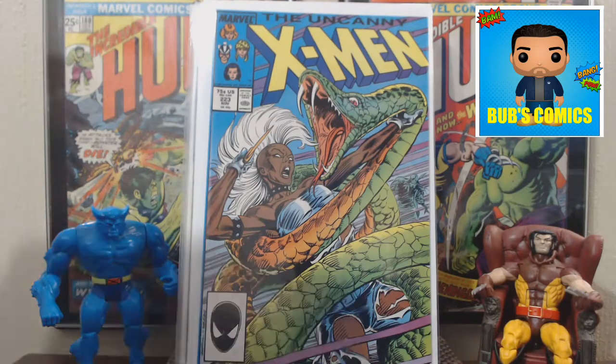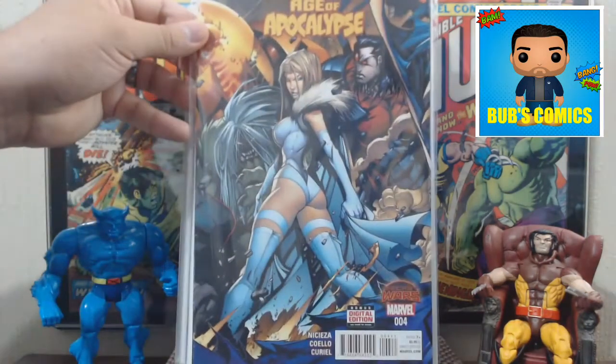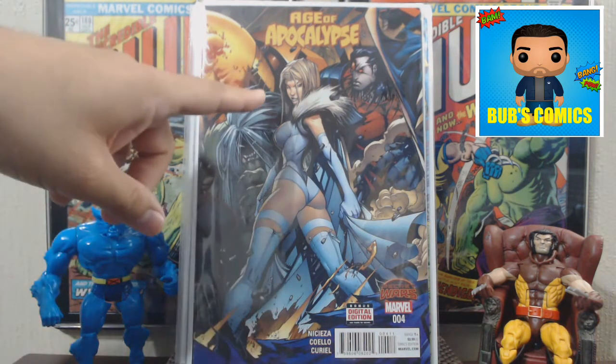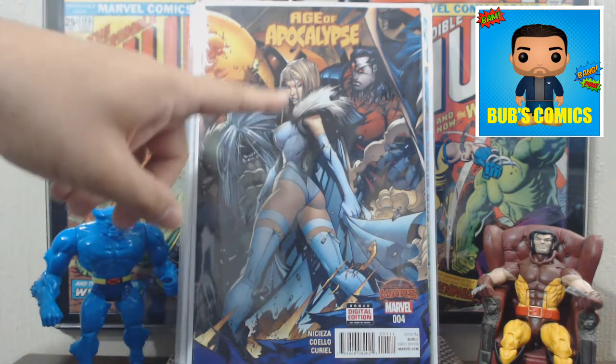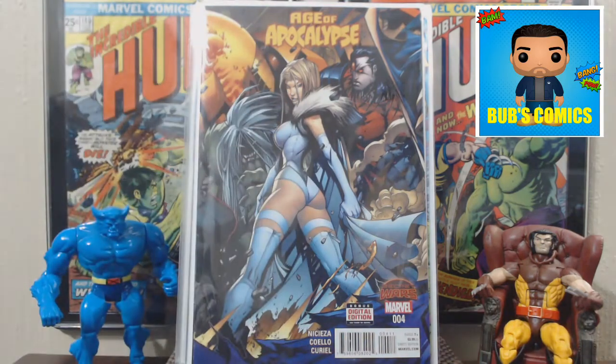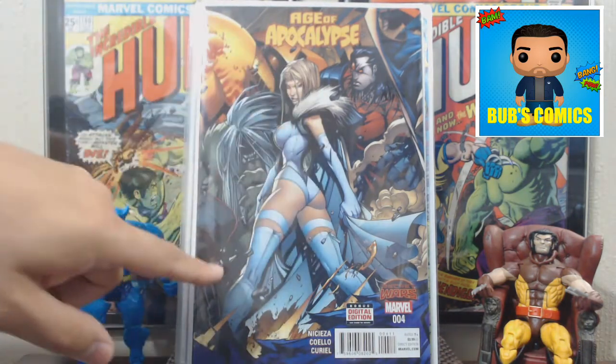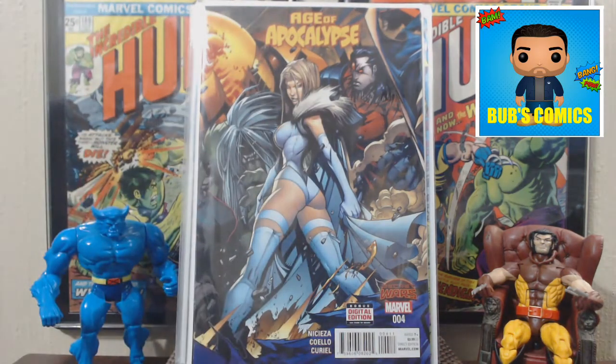Here is Age of Apocalypse number 4. I already have number 3, and I didn't care for the way they did the White Queen's face on that one. But I think this one looks pretty good — they did a good job on this one. I'm going to give it a shot. I don't think there are too many in this run, so I'll probably collect each of those.